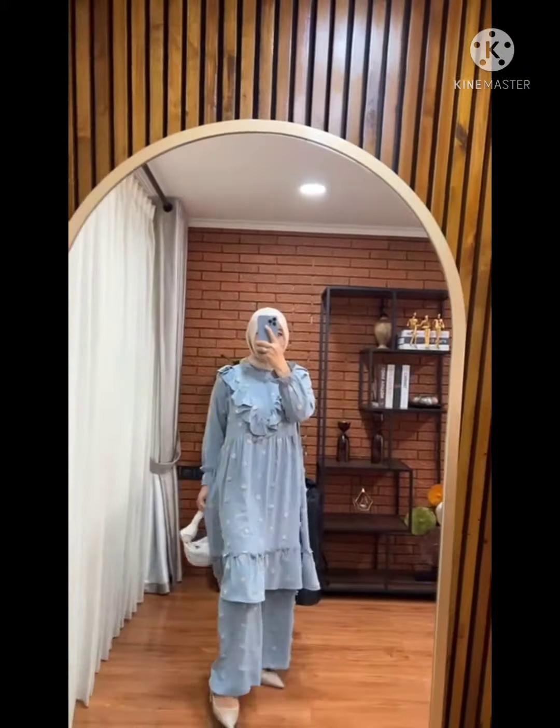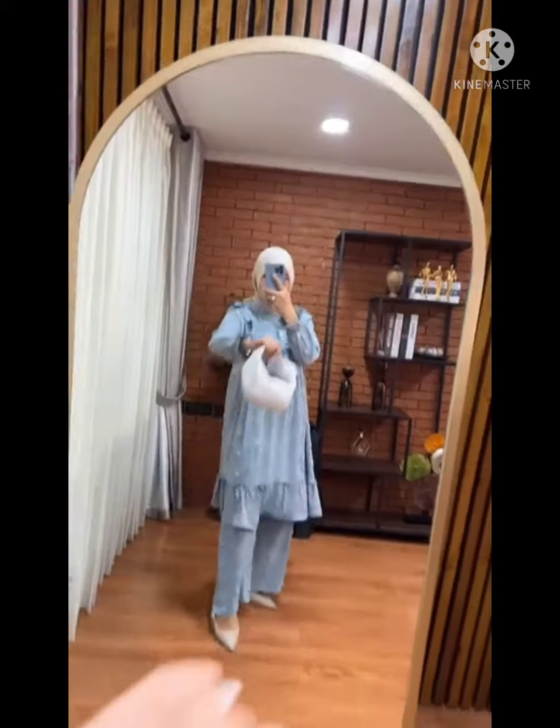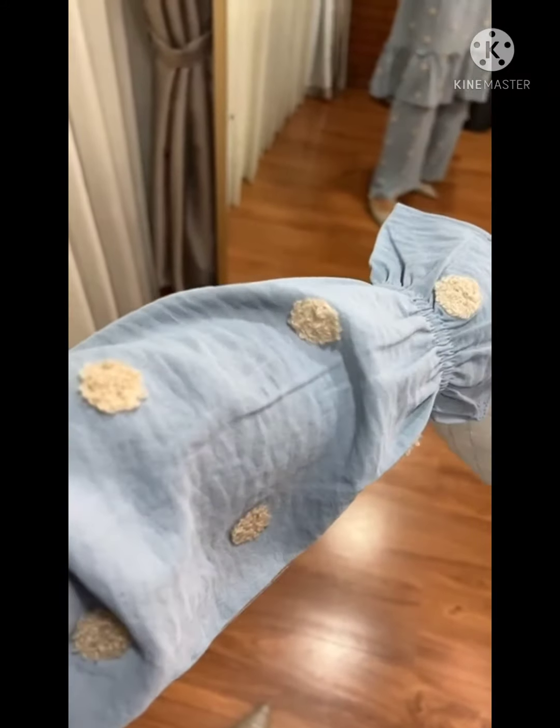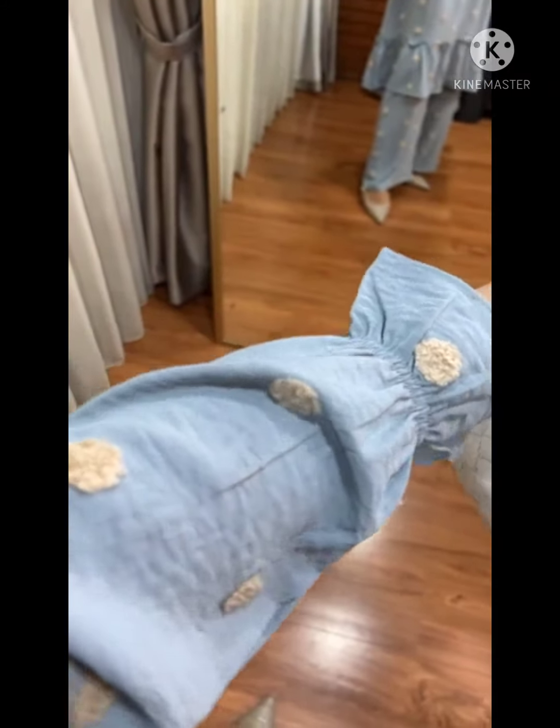Oke, langsung ya untuk warna pertama, ini warnanya baby blue, keren banget ini warnanya. Kalau bisa lihat aku detail ya, cakep banget ini bahannya, super mewah dipakai itu bagus banget jatohnya. Gemes ya.